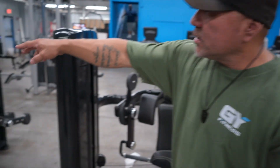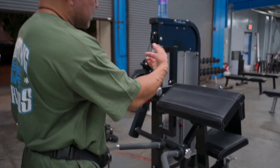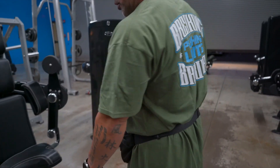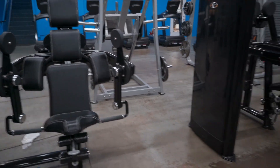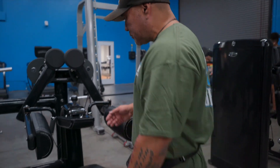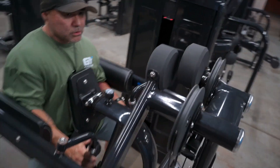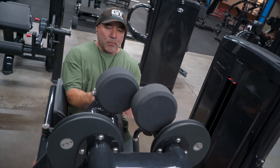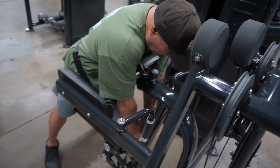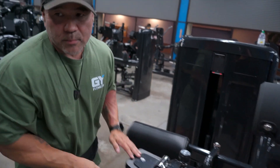This is a tricep machine. We have a preacher curl machine that Shawn is on, and this actually also converts to a tricep pushdown. Then you've got this bicep machine where you can do unilateral or bilateral curls. This is a seated side lateral machine — you can do your traditional side laterals, unilateral or bilateral. You can also move the pad up, lay on it, and do your rear delts. A lot of equipment that's multifunctional.